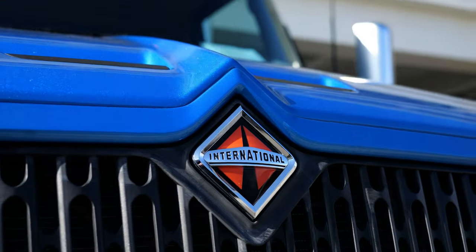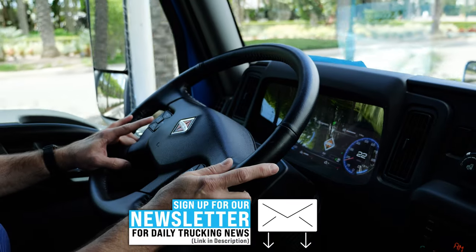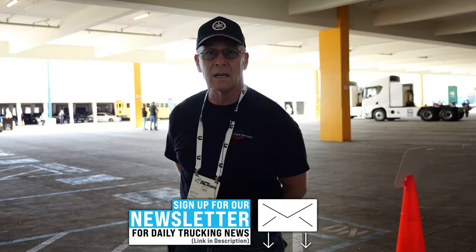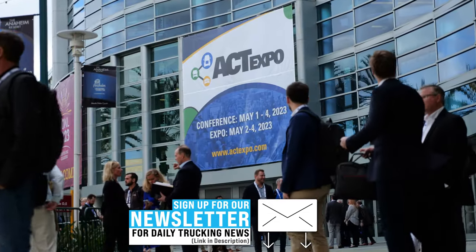Here's everything you need to know about the International EMV, including an in-cab driving experience and real impressions from test drivers. This video was filmed at the Advanced Clean Transportation Expo.